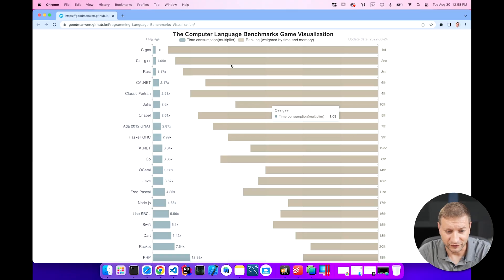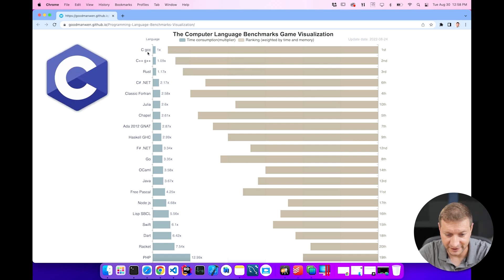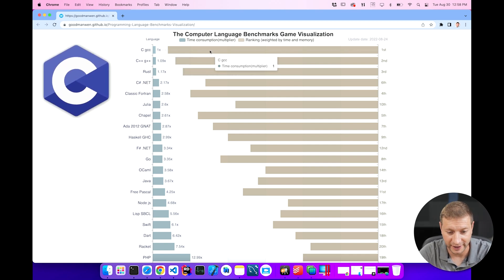I really like Python. I've started using it recently and this is kind of hard to look at. C is the fastest — there's no escaping that.